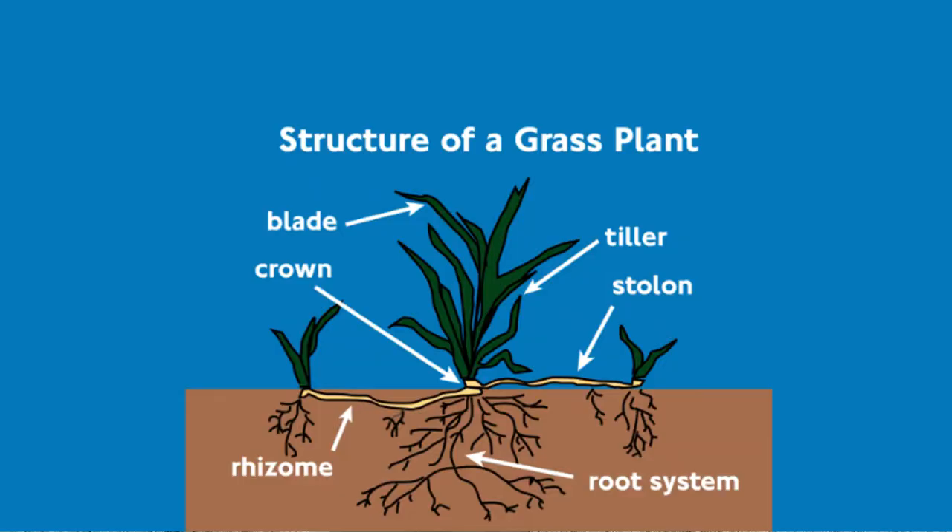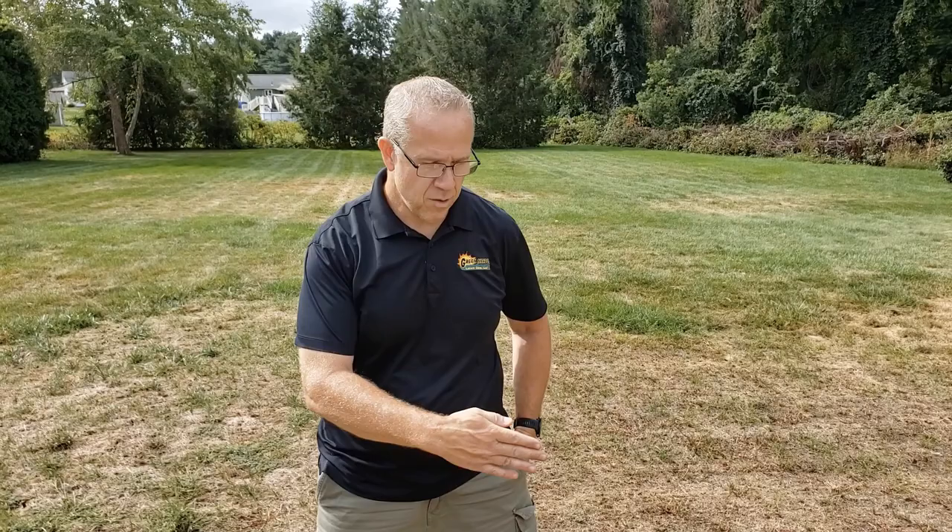Hey, it's David from Green Meadow Lawn Care, and today I want to talk to you about chinch bugs. Usually towards the end of August or early September we start to see those brown areas meet the green. What chinch bugs do is they feed on the brown right where your grass meets the soil, and they turn things brown.